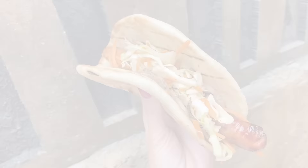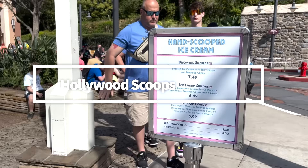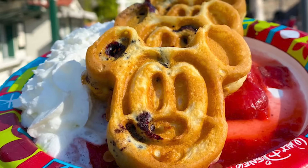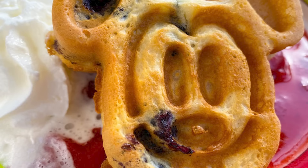Next, we're headed to Hollywood Scoops. Why an ice cream place? Before Hollywood Scoops starts serving up its hand-dipped ice creams for the day in Hollywood Studios, you can buy their waffle platter — Mickey-shaped waffles served with fresh blueberries, whipped cream, and syrup, all for $9.49. And if you need a morning pick-me-up, you can get a standard Joffrey's coffee or an alcoholic beverage like a mimosa or a Bloody Mary.